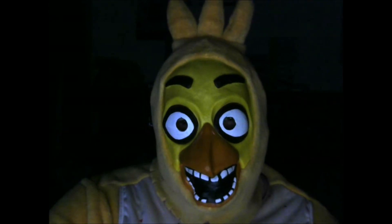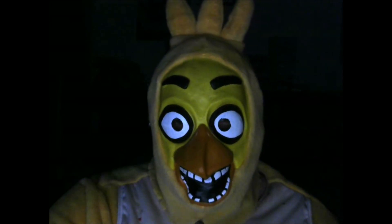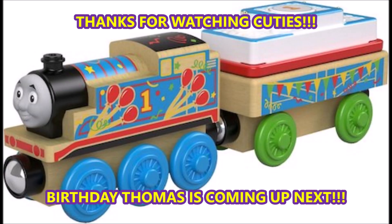Anyway guys, thank you for watching my review. This is Cheeky the Chicken singing — thank you for watching, and I'll see you in my next review! Here come the kisses! I love you! Let's go, go on a big world adventure!